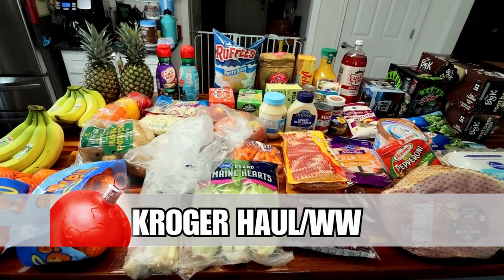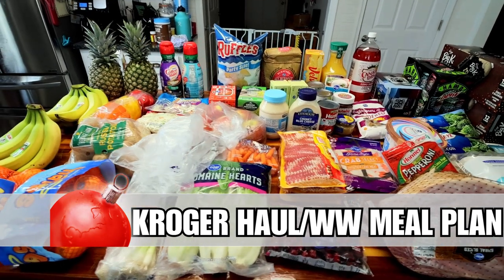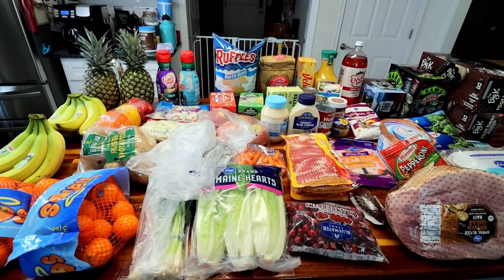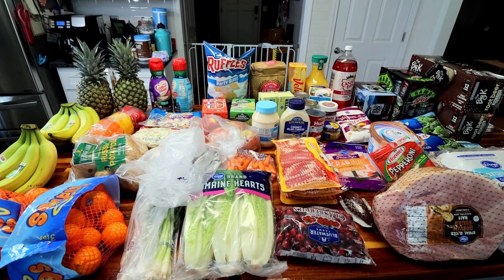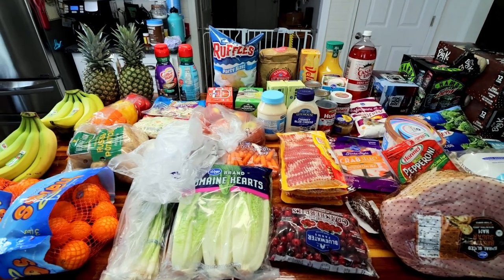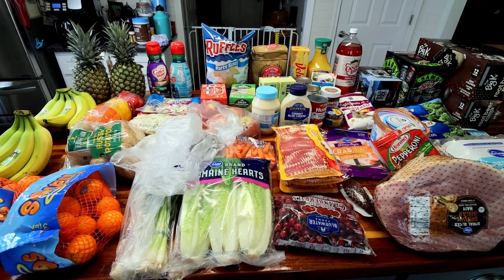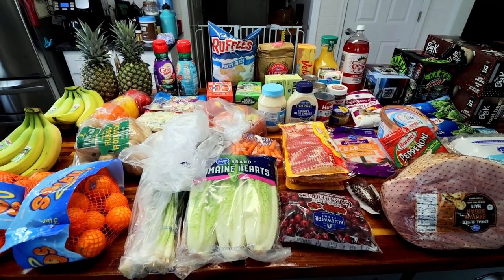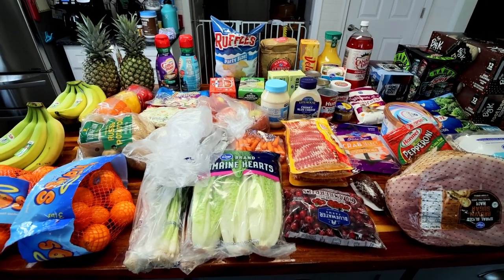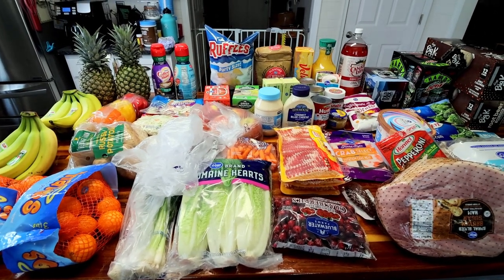Hey guys, it's Alicia. I have got a Kroger haul here. I went and did my two-week shop like I typically do for Weight Watcher meals for the next two weeks, which usually ends up being six meals — three a week between leftovers and cheat day. Three dinners usually does it for us. So that's what I went and shopped for, plus I also shopped for Christmas dinner. It is the 19th today, so coming in on Christmas pretty quick. I'll jump in and show you what I got and I'll also try to mention the meals I'm going to be making, but I will show them at the end.